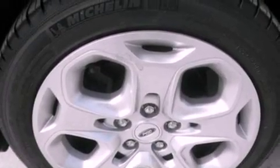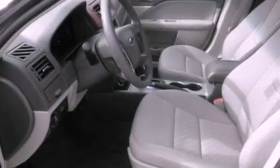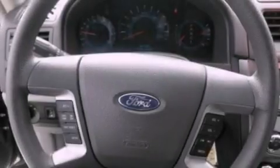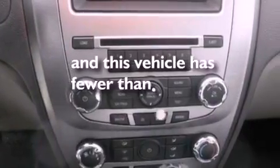The following features are also included: a multi-function display, air conditioning, cruise control, a six-speaker audio system, a four-wheel independent suspension, 17-inch wheels, a security system, an anti-lock braking system, a split folding rear seat, and this vehicle has less than 33,000 miles.